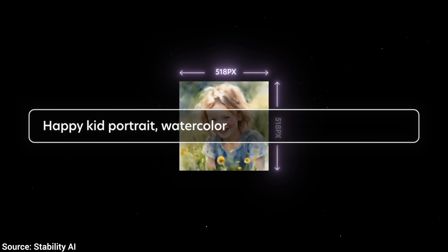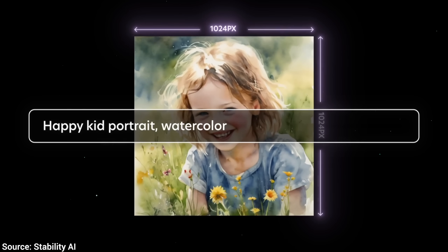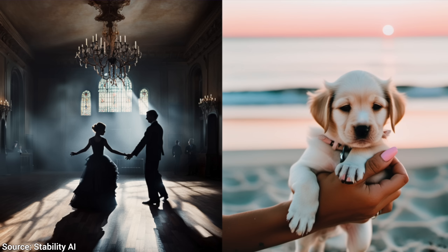So, what's new here? Well, one: it offers higher resolution images and is better at challenging concepts that previous Text-to-Image AIs faltered at.